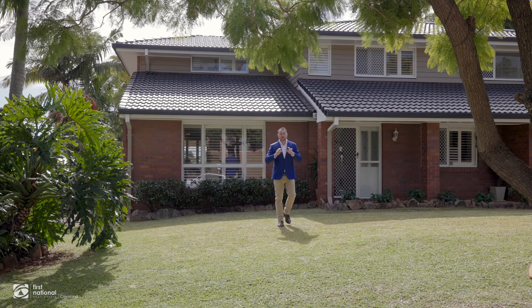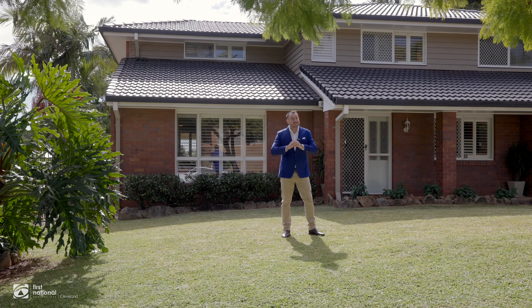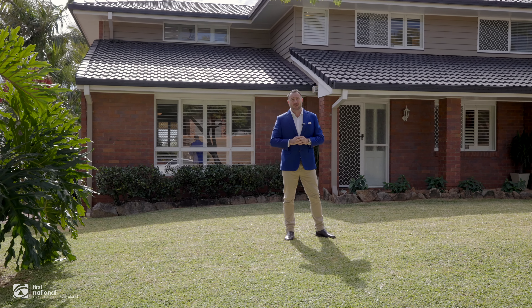Well there you go guys, that's 12 Spurs Drive at Wellington Point. The patio area faces north for those cool breezes this summer — there's nothing to do inside. This is an outstanding family home guys, I can't wait to see you at the open home.